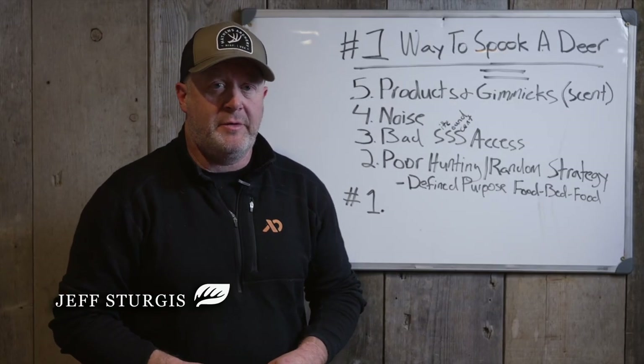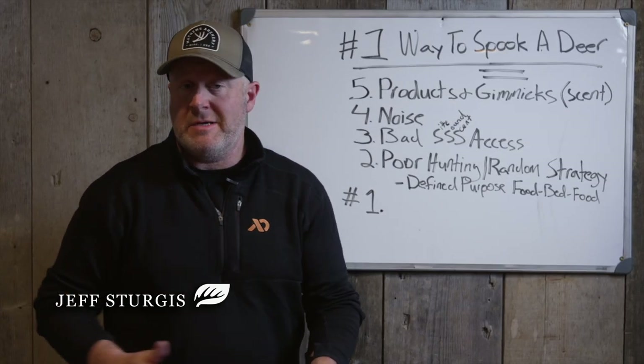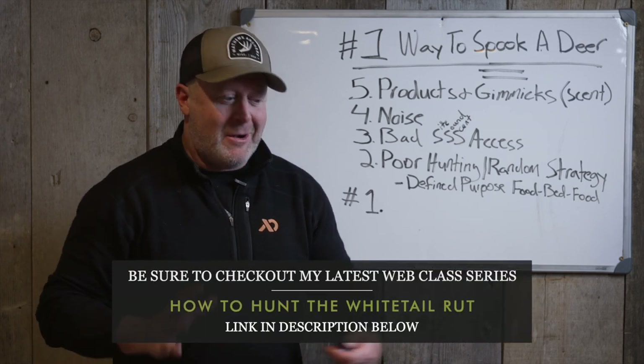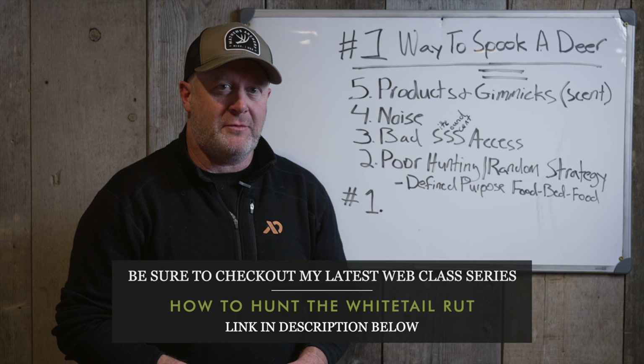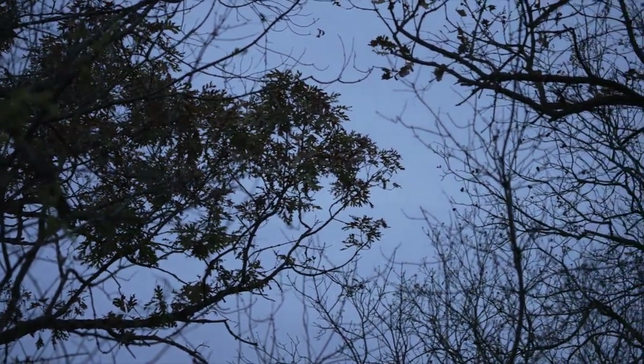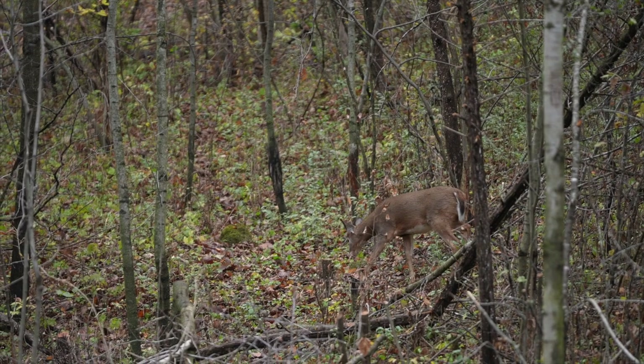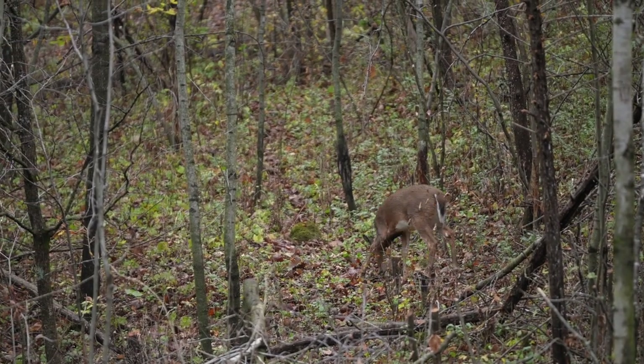There are a lot of ways to spook deer and ruin your hunt — sometimes before it even begins, every fall. Now with us getting into the heart of the season, it's really important to know and stay away from those factors that spook deer really predictably and definitively every single hunting season. Let's jump right into it.